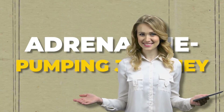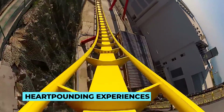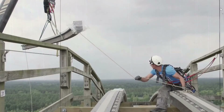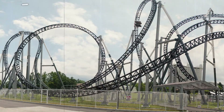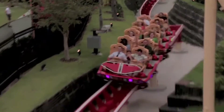Welcome to a thrilling and adrenaline-pumping journey into the fascinating world of roller coasters. Have you ever wondered how these incredible machines are designed and constructed to deliver heart-pounding experiences? Today, we're taking you behind the scenes to explore the captivating process of creating roller coasters from conception to the ultimate thrill ride. Welcome to the exhilarating realm of roller coaster design, where the wildest imaginations become reality. The process begins with a spark of creativity that ignites the hearts of thrill-seekers worldwide.